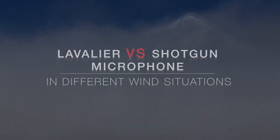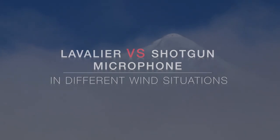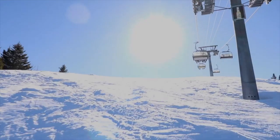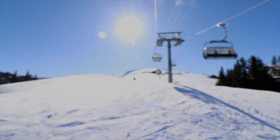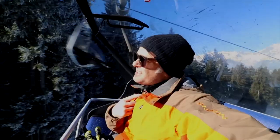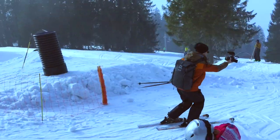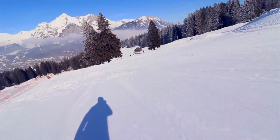Which is actually the best microphone for DSLR and smartphone videos? We think this depends on different criteria. One thing is certain: the environment and conditions are among the most important factors when choosing a microphone. We have tested a variety of situations for you, today in different wind situations.